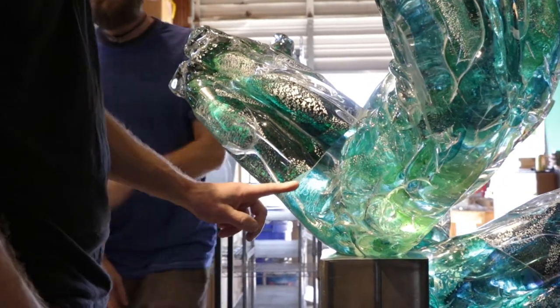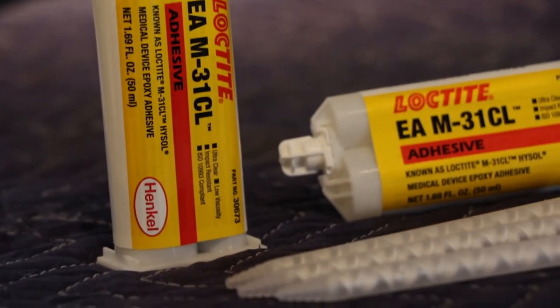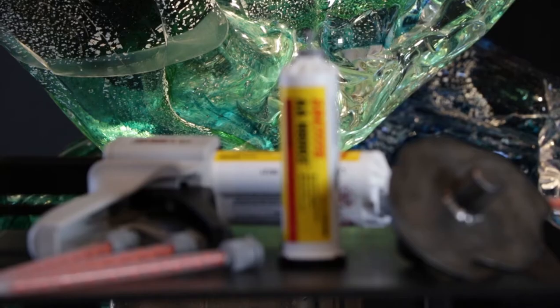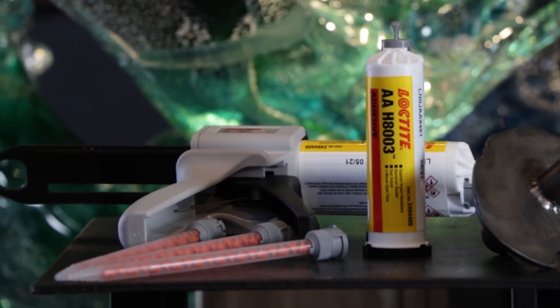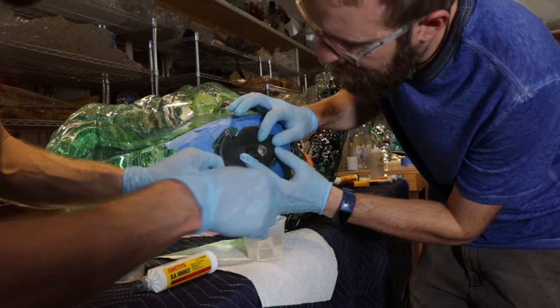Loctite's experience working in virtually every industry brings a wealth of knowledge into just about any situation. For glass-to-glass bonding, we really look towards the epoxy chemistry — they thrive as glass bonders, especially when resisting load. When we do glass-to-metal or metal-to-metal with Martin Blank Glass, we decided to test what's called an MMA, a methyl methacrylate, which is an acrylic chemistry, also a structural bonder. That ended up, through our testing, being the clear-cut winner to bond glass-to-metal.